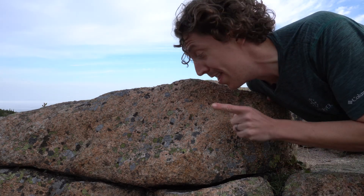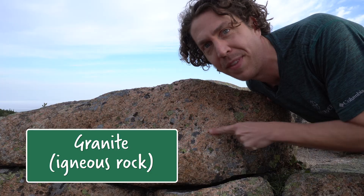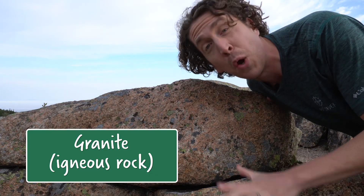My name is Chris Anderson and this is granite. It's an igneous rock and it was formed when magma cooled inside a giant volcano. But I don't see any volcanoes. I'm in Acadia National Park and all I see is the beautiful Atlantic coast of Maine. So how did a rock that formed inside a magma chamber get here? And what other rocks can we find? Let's learn today on Outsider Classroom.